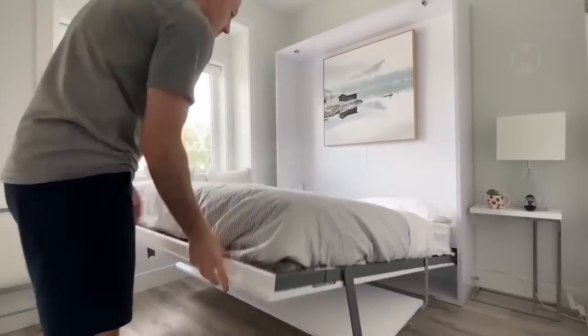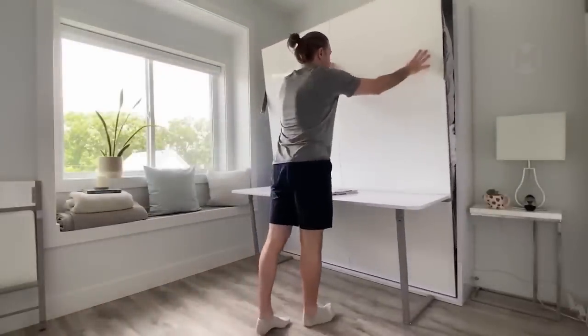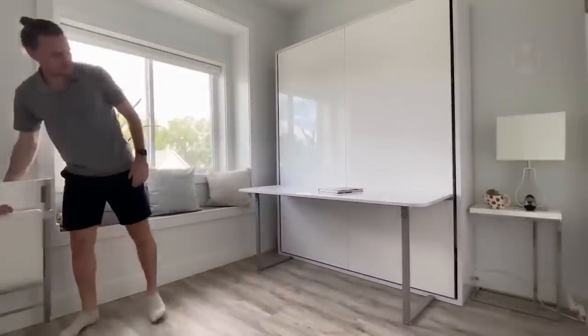This lifting bed gives you an extra bedroom when you need it. At the same time, it offers the freedom of functional space in all other cases. It's like adding an entire room to your house.